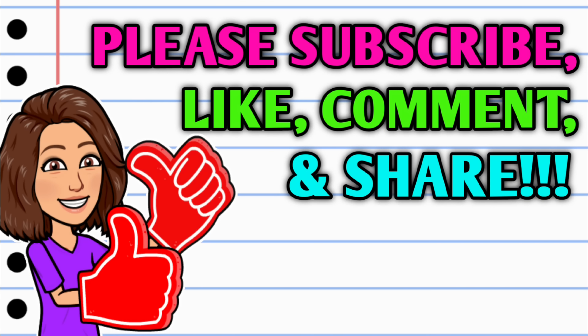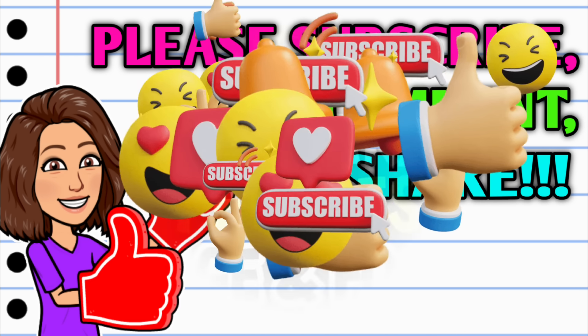Before we get started, if you haven't already subscribed, I don't know what you're waiting on — go ahead and hit that subscribe button right down below this video. And while you're at it, do your girl a huge favor: hit that thumbs up button and leave me a smile down in the comment section below, because those are two quick, easy, and free ways that y'all can help support this channel. Then take a second to share the video.